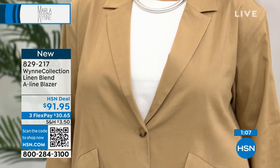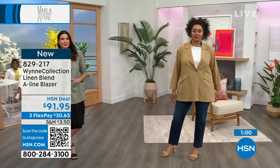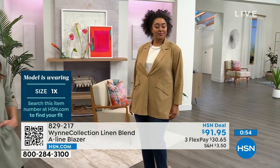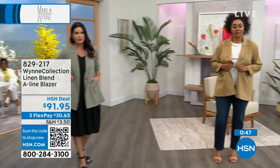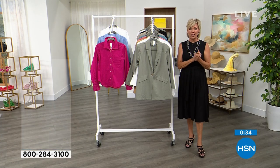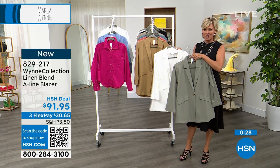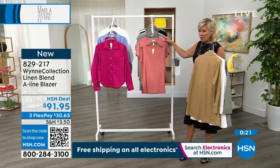Keep in mind, if you get whatever size and decide you'd prefer a different size, free exchanges — we'll pay to ship it here and pay to ship you the new size. Such a nice extra benefit of shopping at HSN, especially for fashions. All three colors are here brand new for the summer collection — item 829-217. And now we have some really great tees. Marla, you're doing a short sleeve and a tank — I love this two-pack!